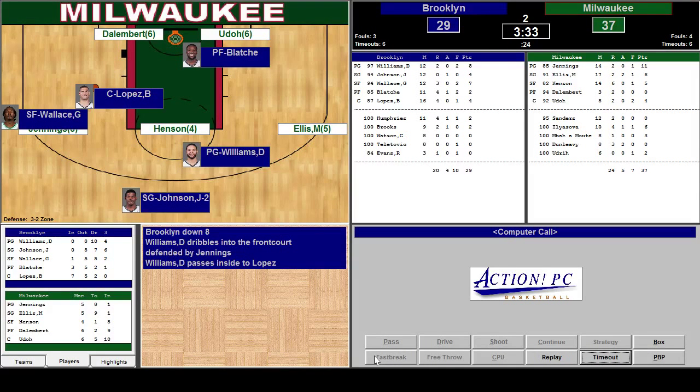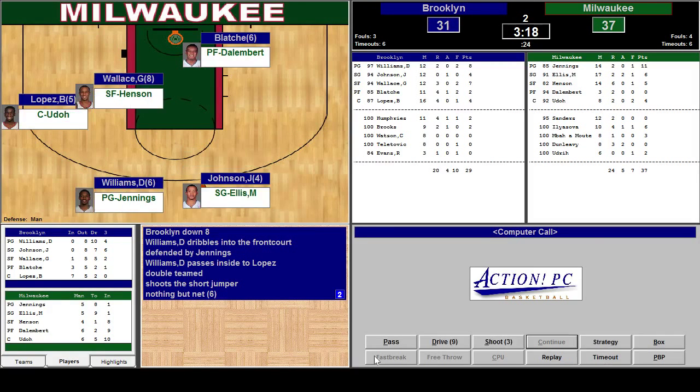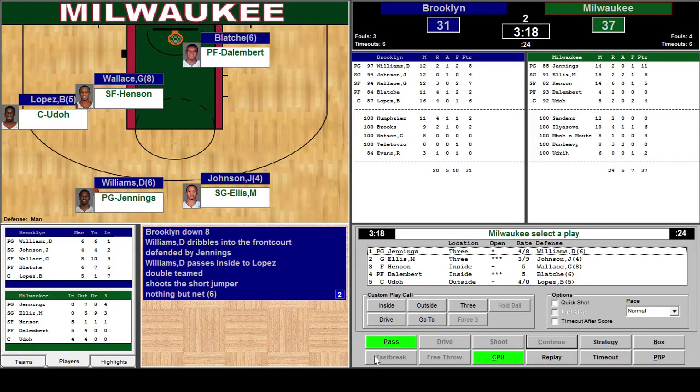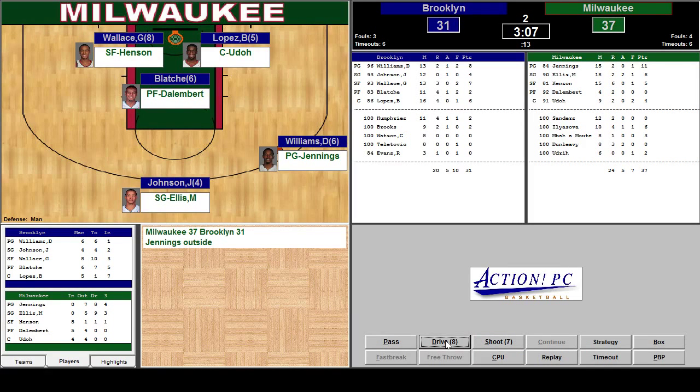Lopez down low, defended by Jennings on the switch — he's double-teaming. Nothing but net though — shot over them both. Jennings with the ball outside the three-point arc. D'Alembert's open, not the best matchup. Neither is Ellis being guarded by Johnson. Let's go ahead and make a pass here. Jennings with the ball, he's guarded by Williams. Let's go ahead and drive. Jennings with the drive — goes in the basket. Called for the charge.